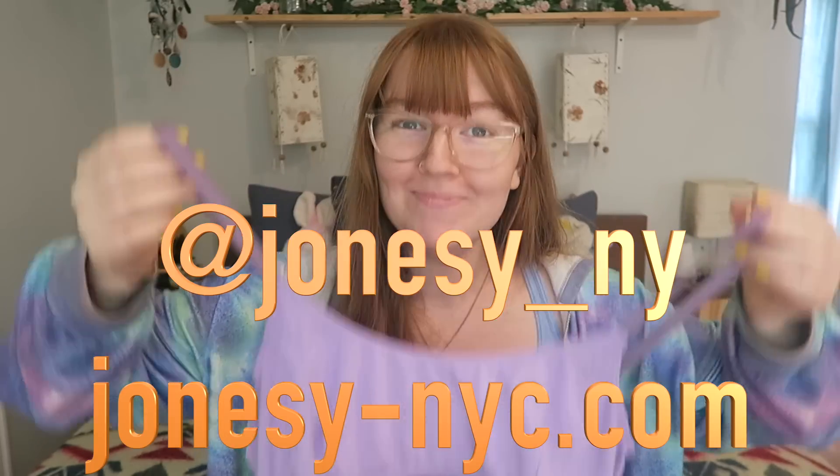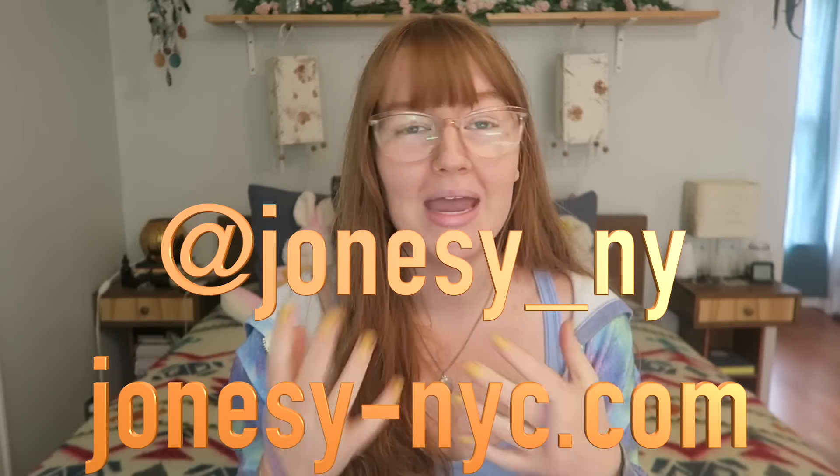This next bra I'm going to show you is from also an ethical company — made in NYC, baby, in the US. The Hara bra I just showed is from Australia, and another company I'm going to be sharing is also from Australia. So Australia really has it down pat when it comes to sustainable undies, but so does my fave company Jonesy. I've talked about Jonesy before and shared their panties with you guys because I love their underwear — the cut of them is so cute and the fabric is so comfortable.